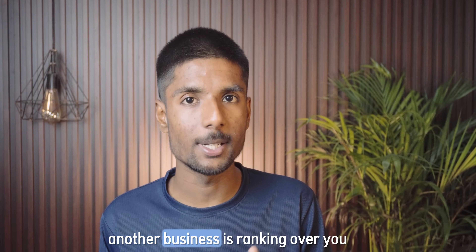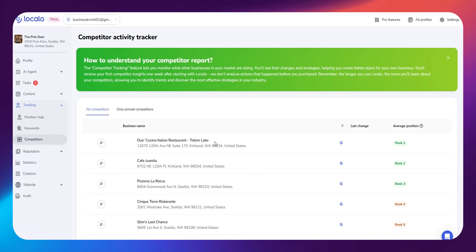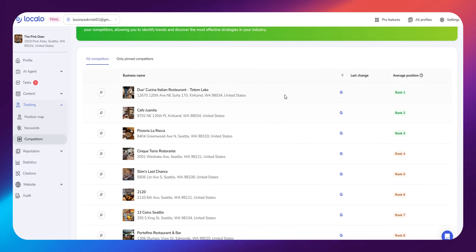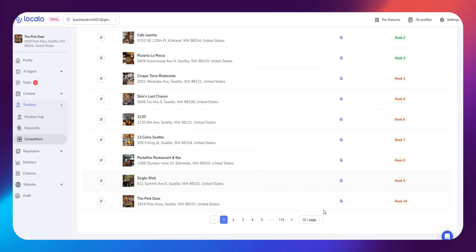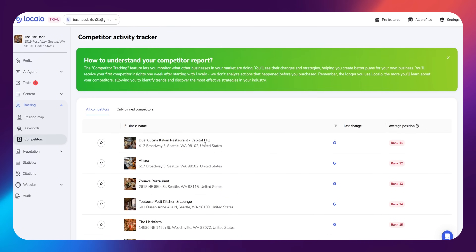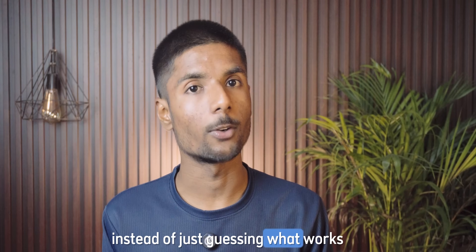Ever wonder why another business is ranking above you? Localo AI has a competitor insights section where you can see who your top local competitors are, what they are doing differently, and how their profiles compare to yours. You can also see how many reviews they have, what keywords they are using, how active their posting is, and more. This helps you make smarter decisions instead of just guessing what works.